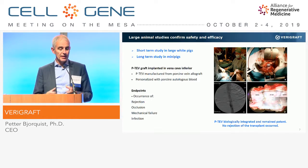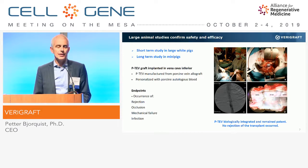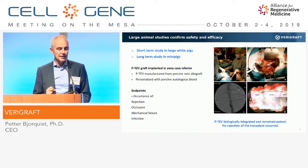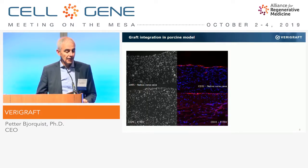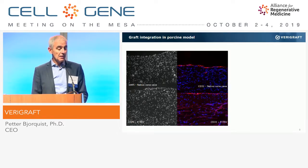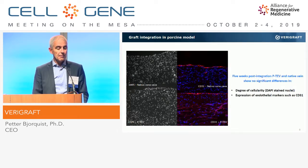Here you see the team at the biggest hospital in Sweden with the surgeons operating the pigs. You can see on the bottom left that there is good flow. On the bottom right, you see when we opened up the vessel after the study — it is basically identical to the native surrounding tissue. Even more illustrative is the graft integration at the cellular level: the upper two pictures are from a native vena cava, and the bottom two are from our personalized tissue, and they are basically indistinguishable. We have shown that the integration and remodeling of the organ is almost perfect.